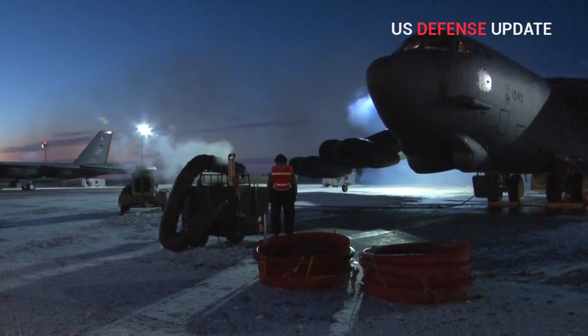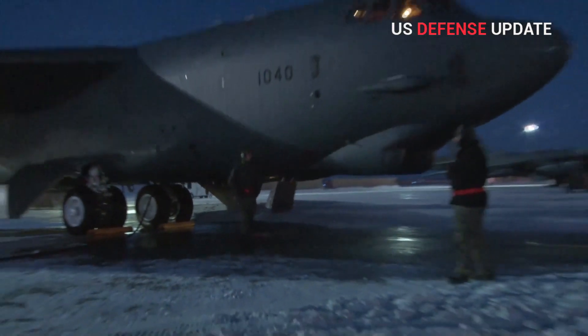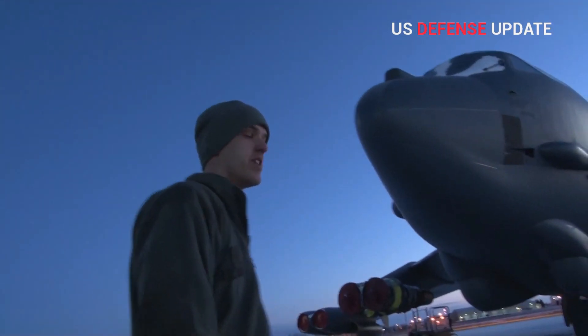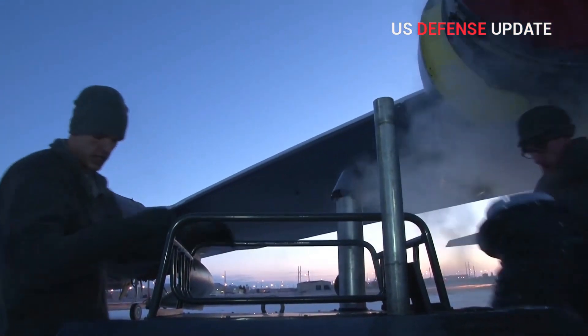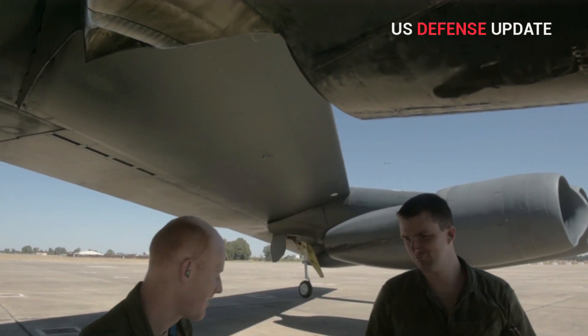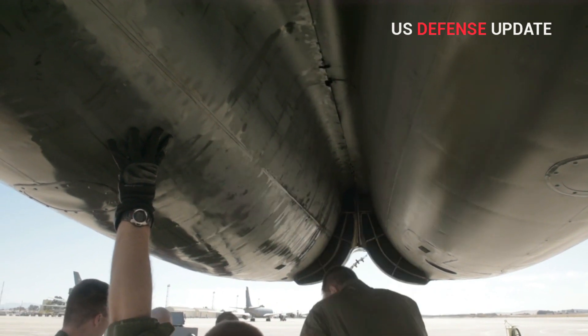This contract provides for 608 commercial engines plus spare engines, associated support equipment and commercial engineering data, to include sustainment activities, to be used on the B-52H bomber fleet, according to the Pentagon's announcement. The location of performance is Indianapolis, Indiana, and work is expected to be completed by September 23, 2038.